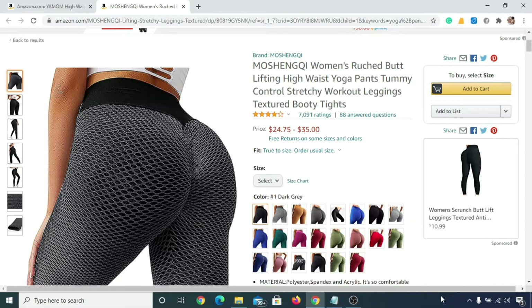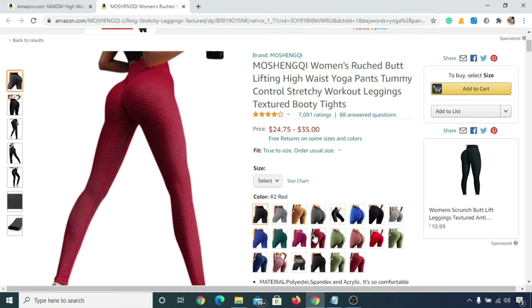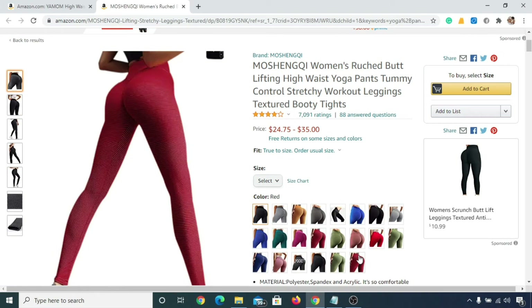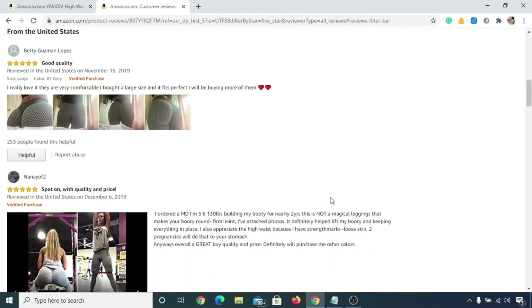In number two we have Mozing Women's Bronze High Waist Yoga Pant, and it will cost you anywhere from twenty-five dollars to thirty-five dollars. You can see there are several designs for this yoga pant, and some reviews provided by actual buyers.